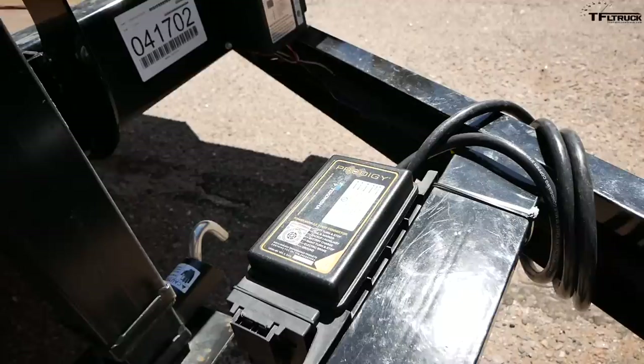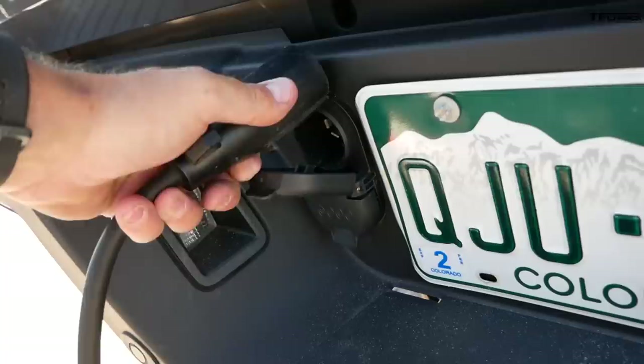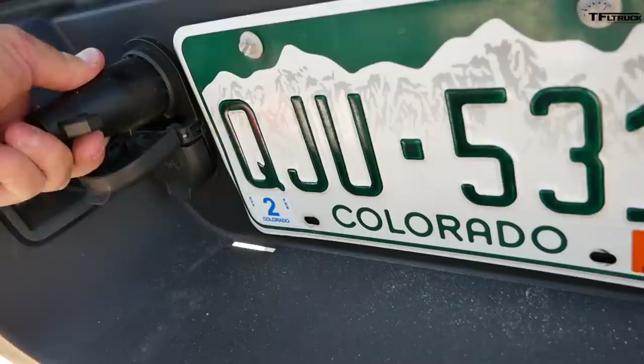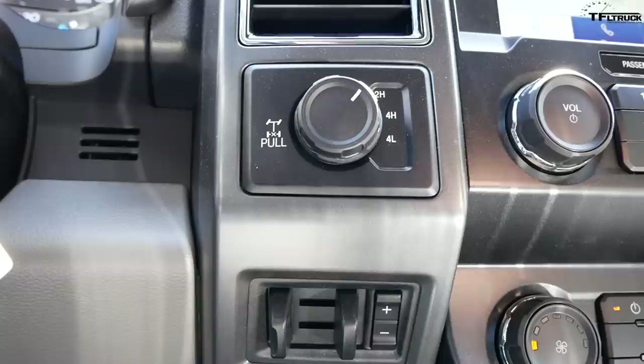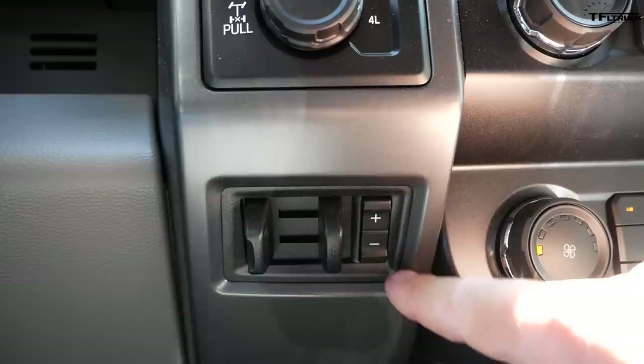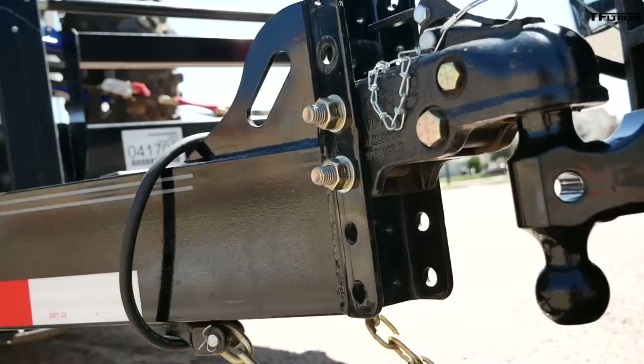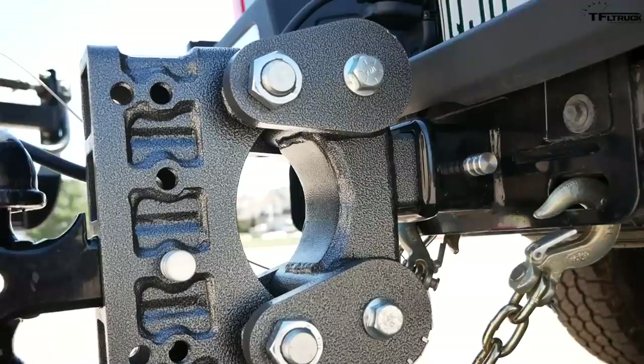We equipped this long-term test trailer with a Prodigy remote trailer brake controller, but I'm not using it today because the F-250 has a built-in trailer brake controller and a 7-pin connector. The trailer brake controller is right here on the dash by the driver's right knee — there's an emergency trailer brake activation and a gain adjustment dial. With a heavy-duty truck like this and trailer brakes properly burnished, I'm running it around 5.0 gain.